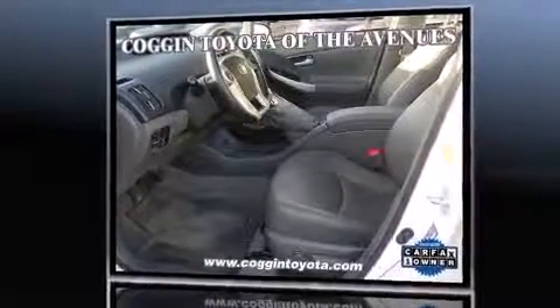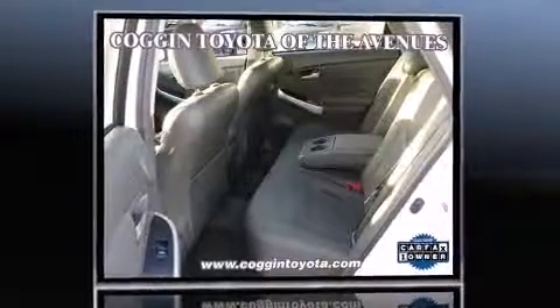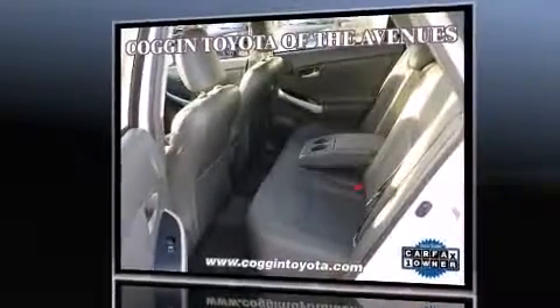Toyota prioritized practicality, efficiency, and style by including delay off headlights, one-touch window functionality, variably intermittent wipers, and air conditioning.